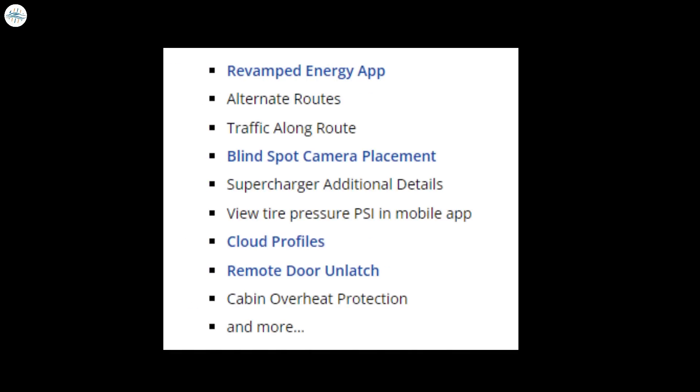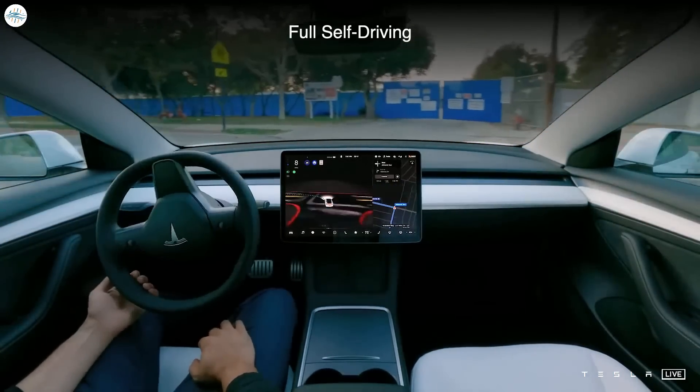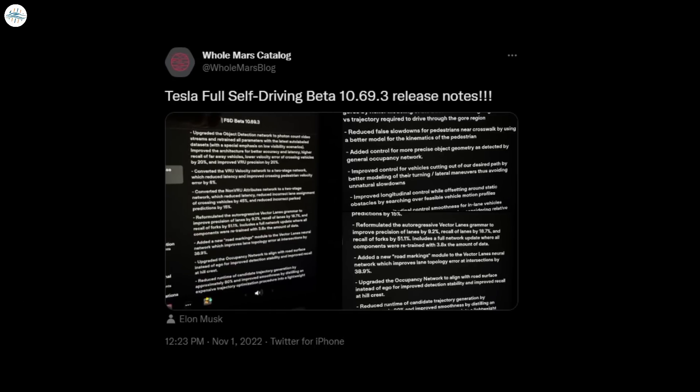Some of the new features will include a revamped energy app, alternate routes, traffic along route, blind spot camera placement, supercharger additional details, view tire pressure PSI in the mobile app, cloud profiles, remote door unlatch, cabin overheat protection, and more. When it comes to FSD Beta itself, it is also getting a significant update, even though Tesla is sticking with the .69 feature numbering. The release notes, shared with Whole Mars Catalog, are extremely detailed and give insights into some of the improvements in this update.